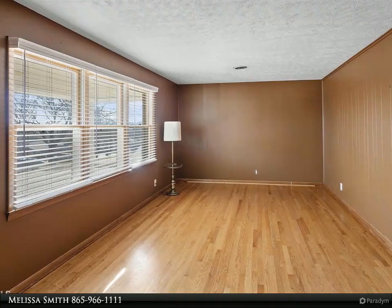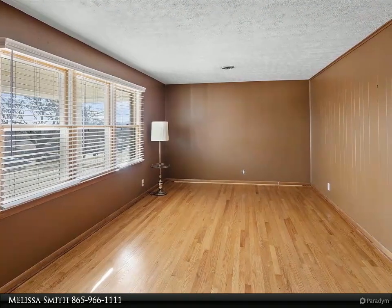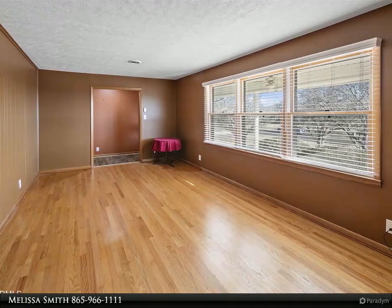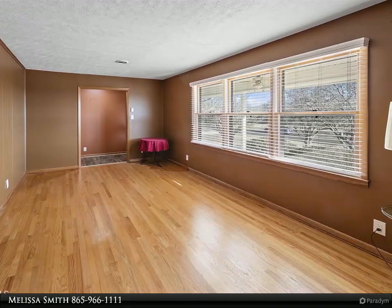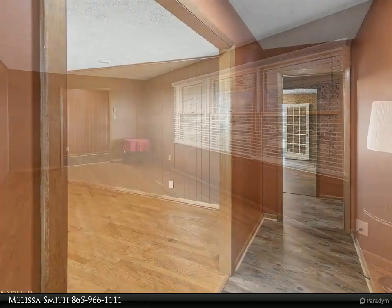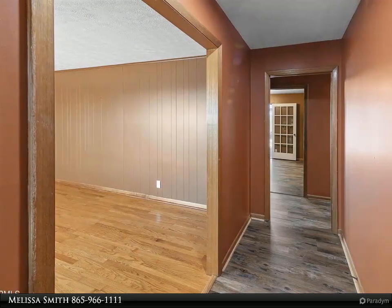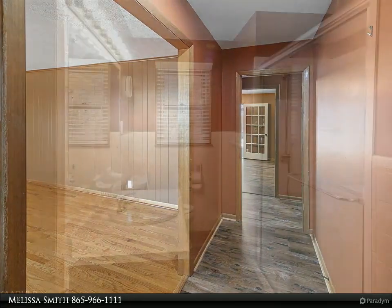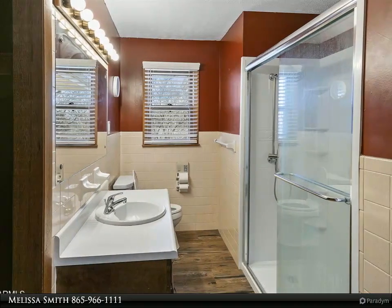Includes two large lots, almost an acre, with an additional two-car detached brick garage/workshop. This beautiful and well-maintained home has been owned by the same family since 1967. Great views of Sharps Ridge from the property. For more information, review the details below or contact Melissa Smith at 865-966-1111.